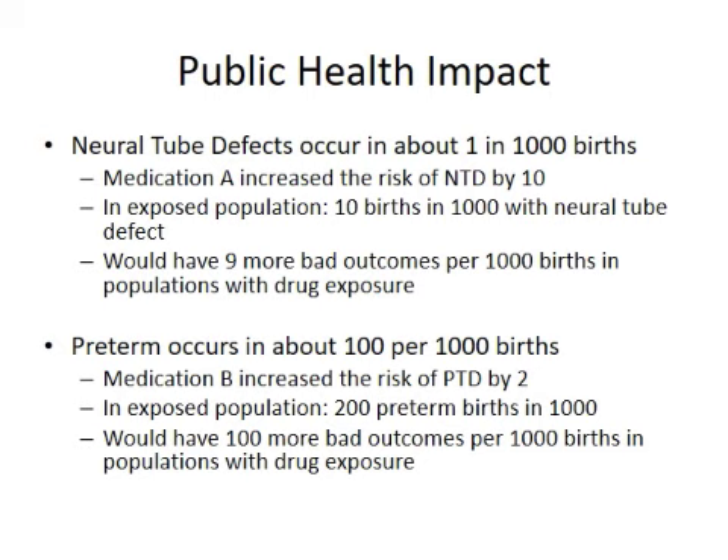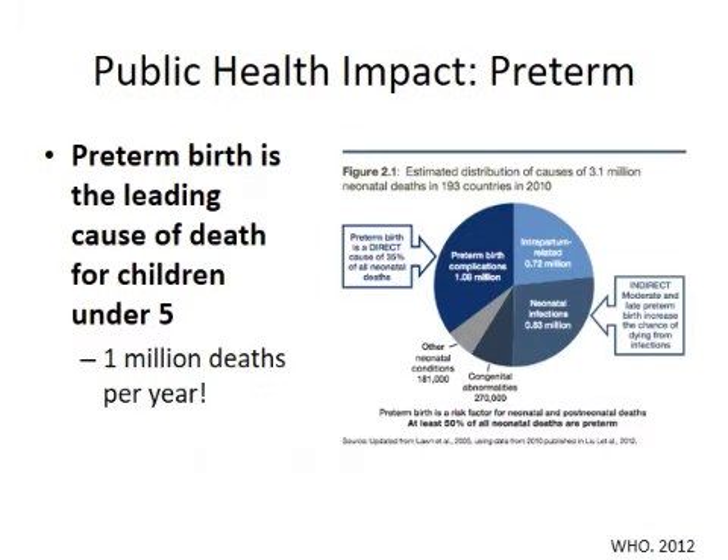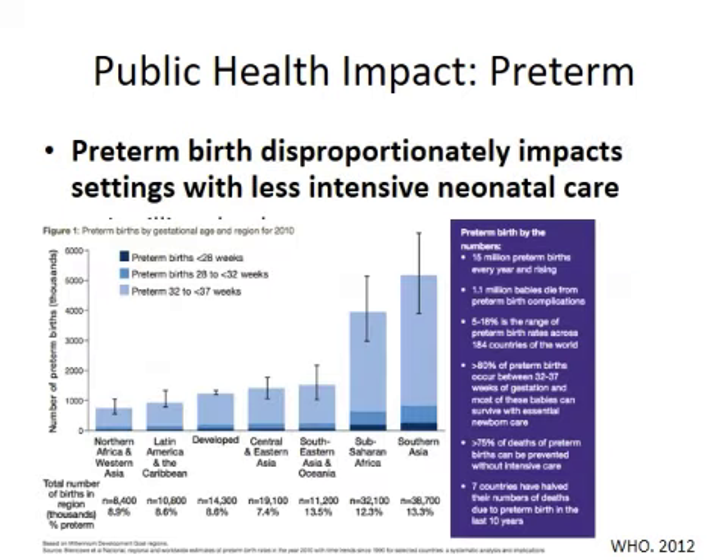Preterm birth is the leading cause of death for children under five and directly impacts neonatal mortality — about 35% of all neonatal deaths. Congenital abnormalities account for 270,000 deaths per year, which is also extremely important, and when you combine those two, we're talking about things that are having major public health impact. The last two bars — sub-Saharan Africa and Southern Asia — show that preterm births and bad outcomes are disproportionately occurring in our settings with the limited resources to take care of these babies.